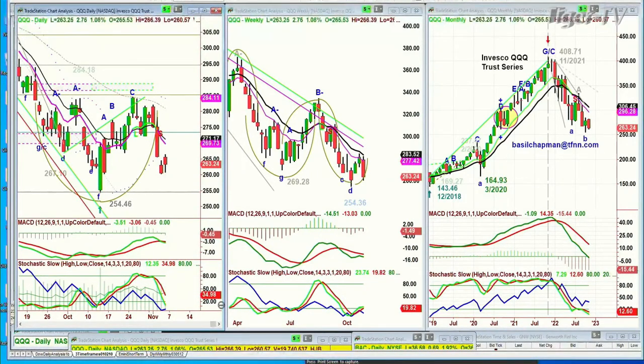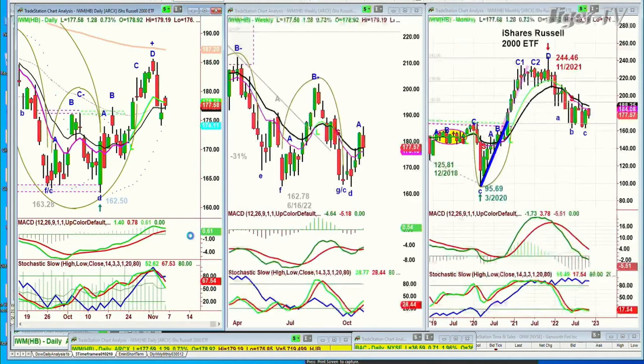The IWM, which is the Russell 2000, had a much better chart formation, going from the 162 low back on around the 16th of October, running all the way three days ago to the 180s. Now it's at 177, up $1.23 — a better pattern than the QQQs at this particular point, but still kind of weak.